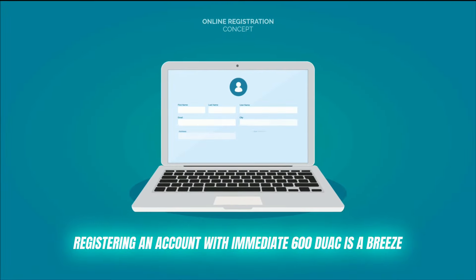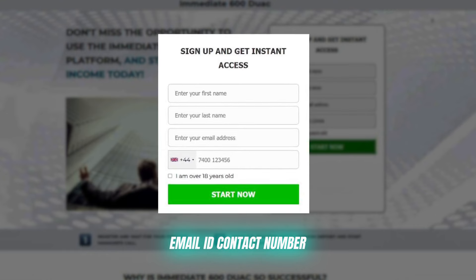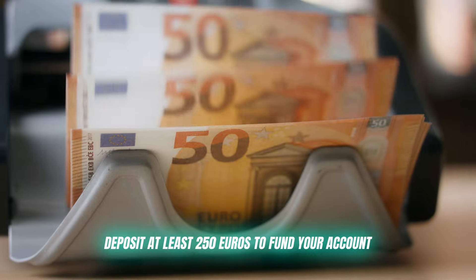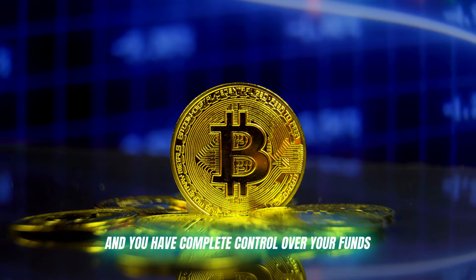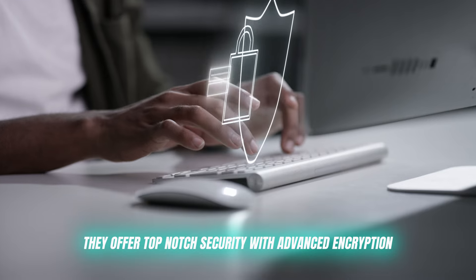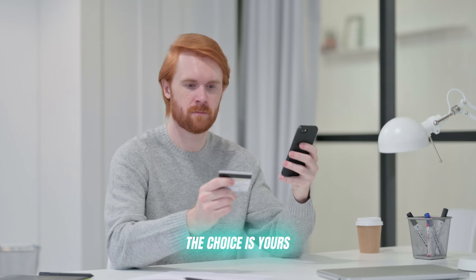Registering an account with Immediate 600DUAC is a breeze. Just head to their website and create an account by filling out details like name, email ID, and contact number, which takes about two minutes. Deposit at least 250 euros to fund your account and you're ready to go. There are no deposit or withdrawal fees, and you have complete control over your funds at all times. They offer top-notch security with advanced encryption, and you can make payments in whatever way suits you — debit, credit, or crypto. The choice is yours.